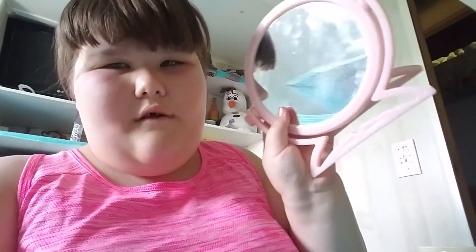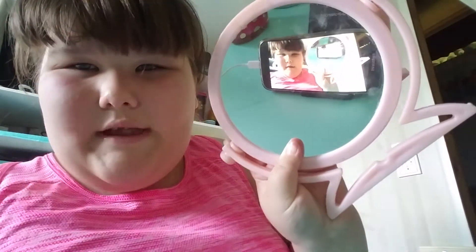Hey guys, it's me Alia and today I'm going to be filming my updated everyday makeup routine. I did one about a year ago but my makeup has changed since then. I'm going to be using my little mirror right here so you can see myself through it — let's just get started.